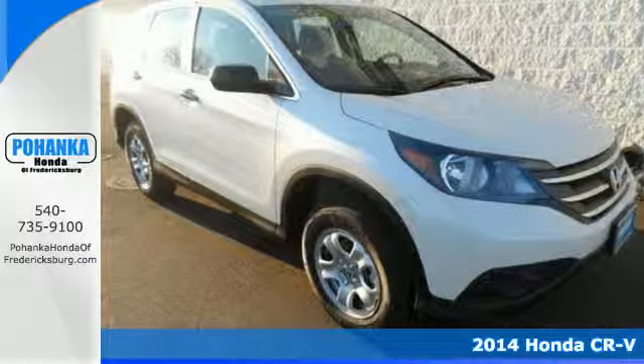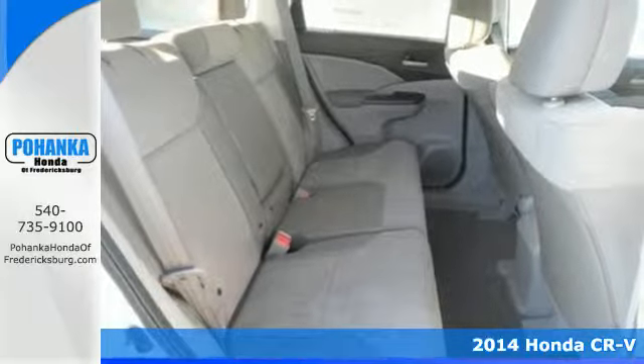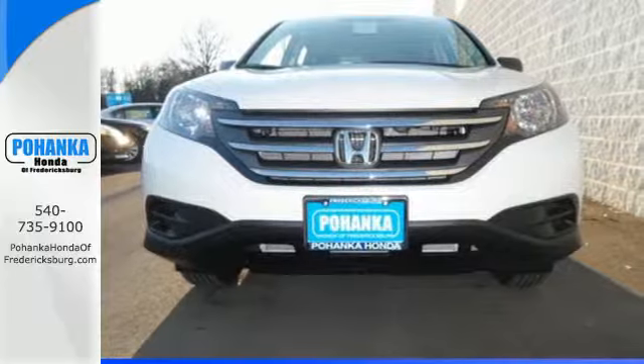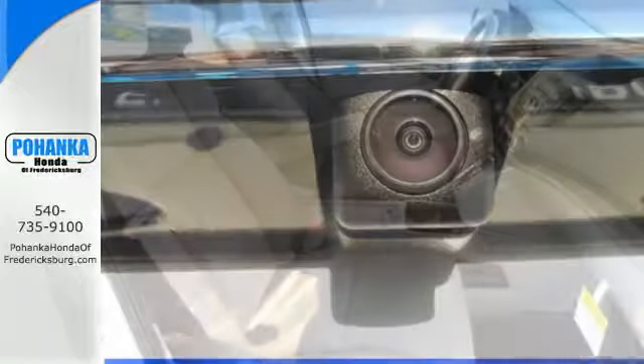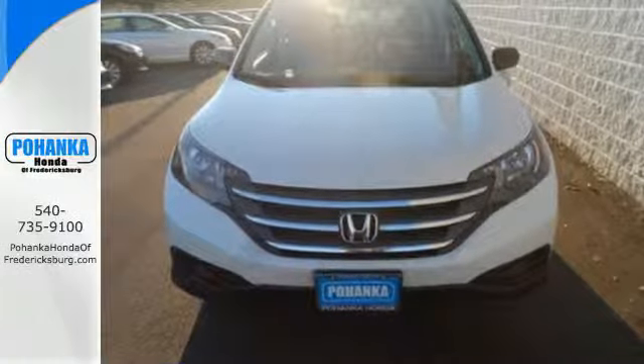It's a 2014 Honda CR-V. It's stylish and the perfect size for your family. Honda forgot nothing when designing the functional interior of this CR-V, with the included rear-view camera, eco-assist, Bluetooth hands-free link, and multiple airbags. It'll provide the performance and refinement you want.